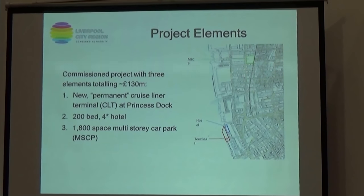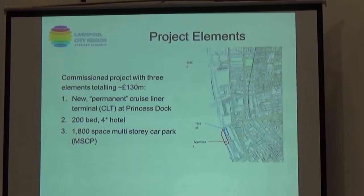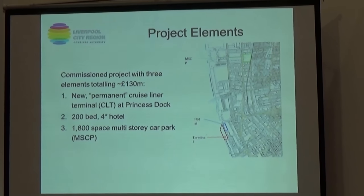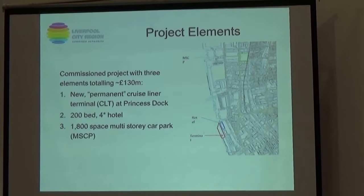When they arrive, they'll park at the car park, jump on a bus, be driven down to the terminal, then onto the cruise. And likewise when they return, the idea is they come through the terminal, they're ferried onto a bus, and then they're driven up to the car park to collect their car. The three parts of the project effectively work together.